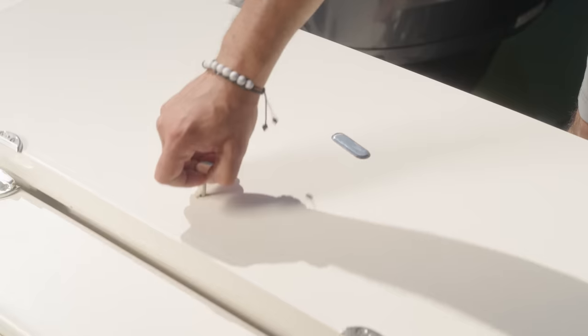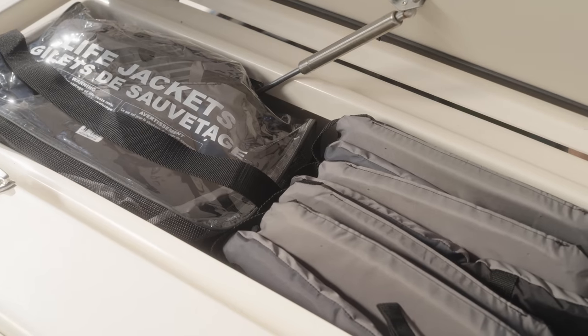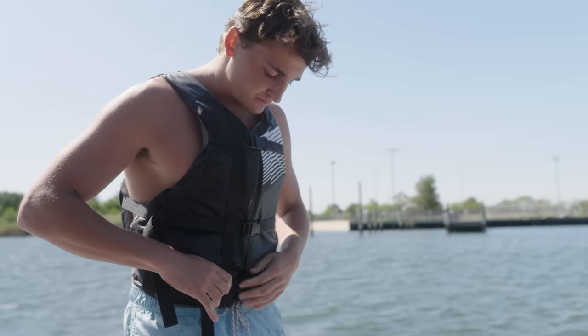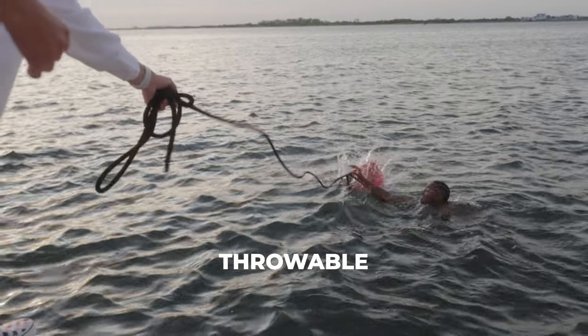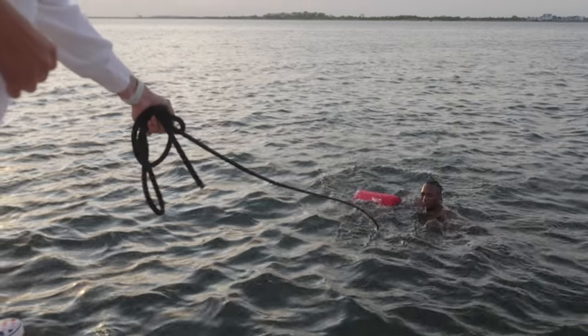For boats smaller than 16 feet, you'll need to provide passengers with an approved Type 1, 2, 3, or 5 personal flotation device. For boats between 16 and 65 feet, you'll also need a throwable Type 4 device.